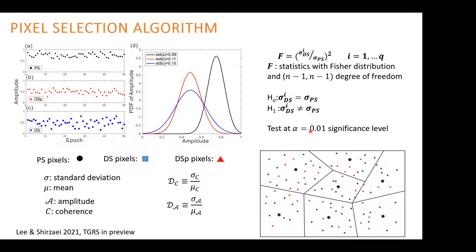Therefore we create a hypothesis test: the null hypothesis is that the distributed scatterer has the same variance as the permanent scatterer; the alternative hypothesis is that it does not. We test this at 0.01 significance. If the test passes, we keep that pixel as a distributed scatterer with standard deviation comparable to the permanent scatterer. This approach is extremely fast, competitive, and straightforward, and as I'll show, results in a significant improvement over previous work.